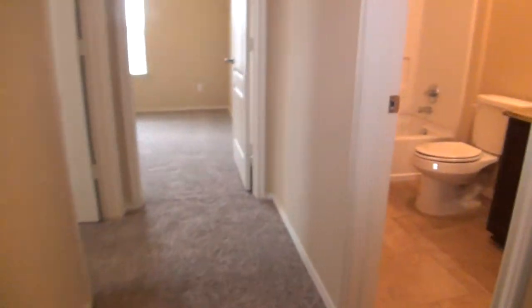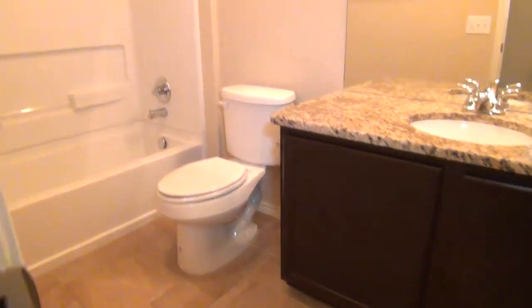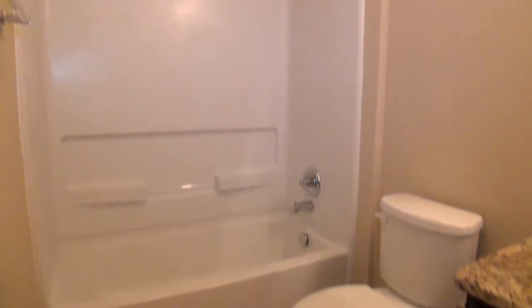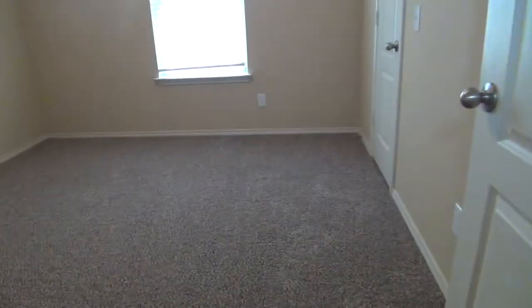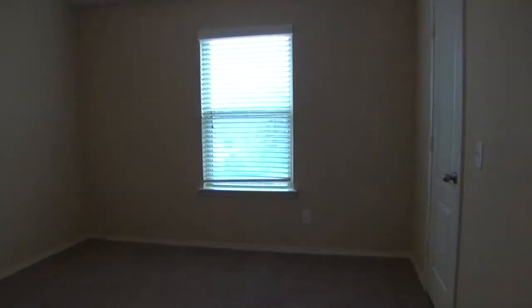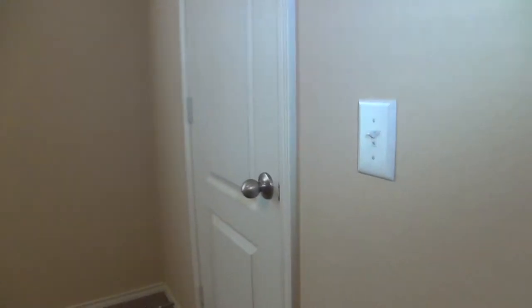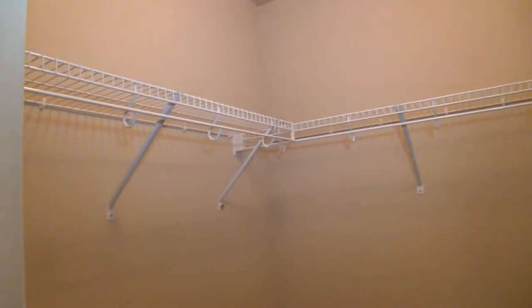To my right is the full bathroom, which comes with a single vanity, commode, and a combo tub and shower. Right across is the second bedroom, measuring about 11 by 11, with a walk-in closet measuring about 5 by 5. It has a good amount of floor space for shoes, shelves, and hanging rods.